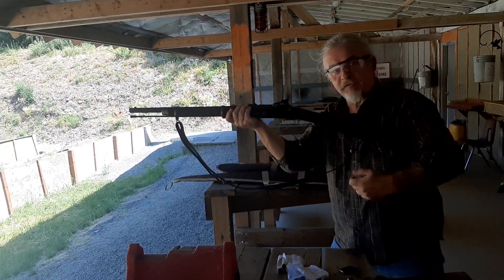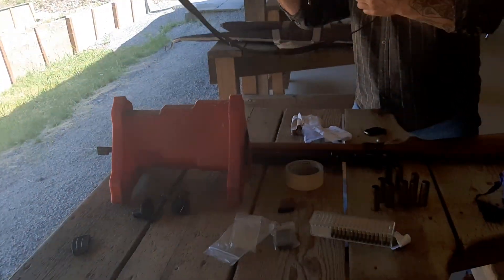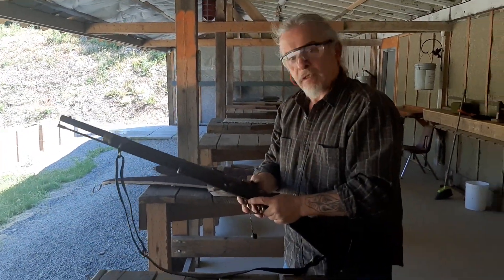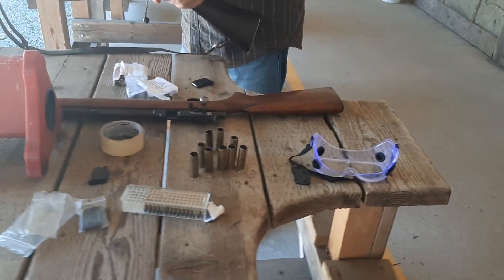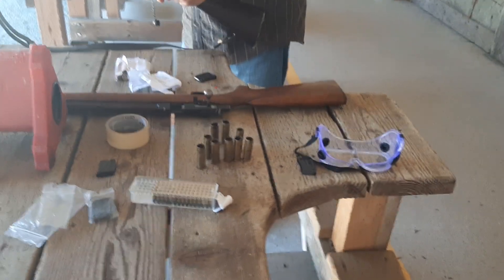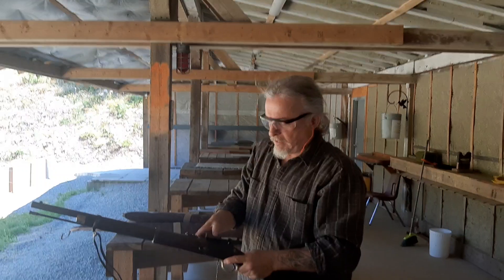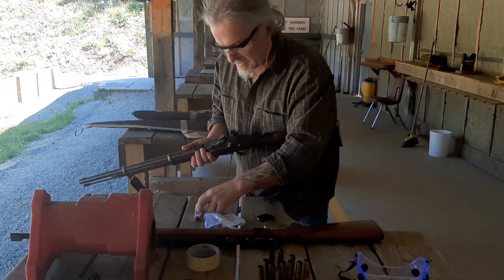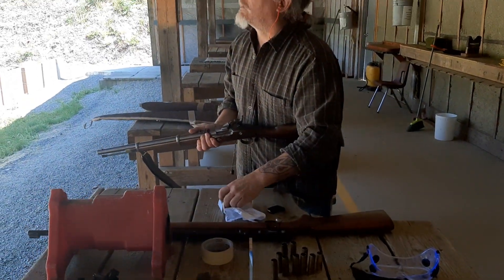It's actually more comfortable firing it from the standing position than sitting, because I can tuck it in properly. Putting my ear protection on — okay, there we go. Reach, open, save my case. I love the smell of black powder in the morning.